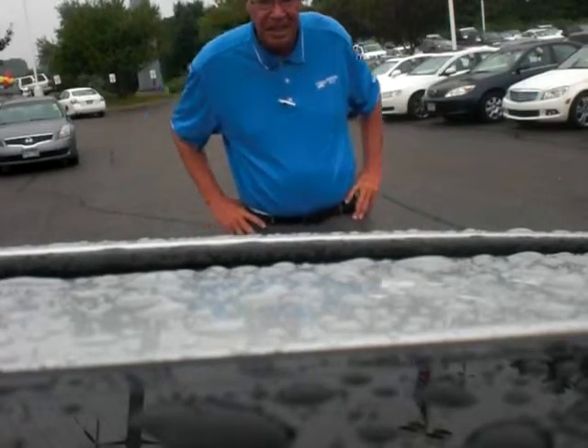Good morning, this is Greg Gilbertson coming at you from Luther Nissan Kia in Inver Grove. Just want to show you this Altima real quick that you inquired about.